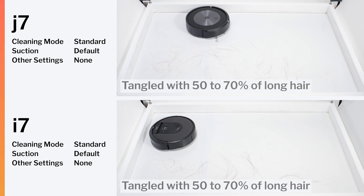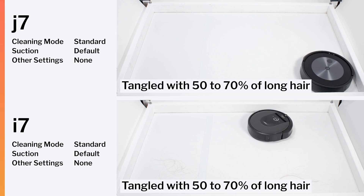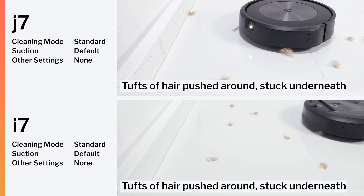Both robots also perform very similarly in both our human hair pickup testing and in our pet hair pickup testing.